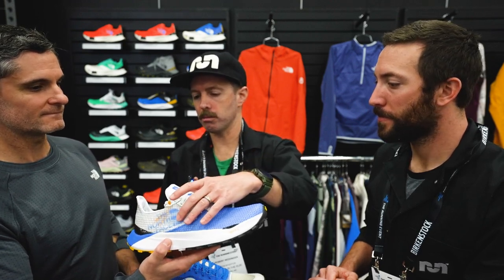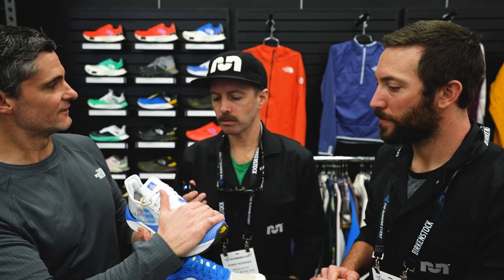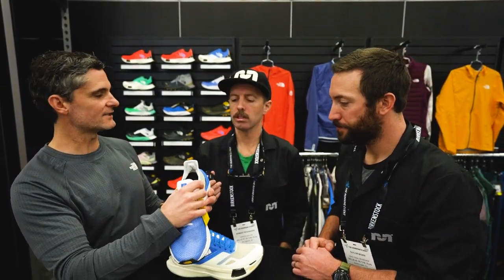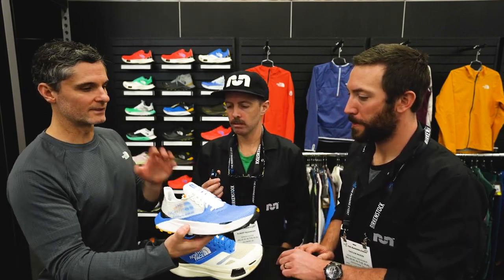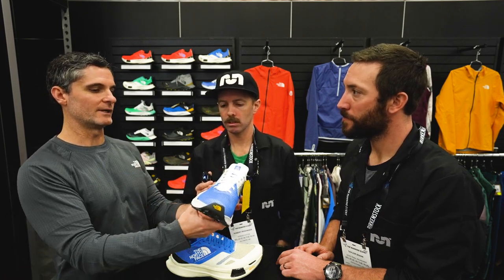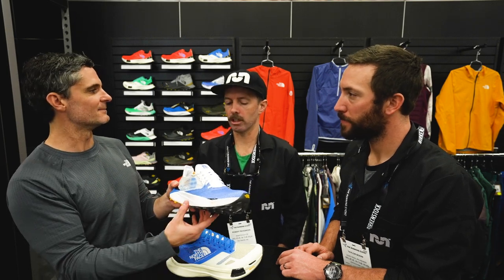The Sky has a dual-layer TPU mesh in the forefoot, and a ripstop mesh with an integrated tongue. Designed to have that sock-like fit to really lock the foot in and keep out the debris. There's a slightly offset lace on this one as well. And again, that full-length 3D carbon fiber plate extending up around the foot with that forked design.